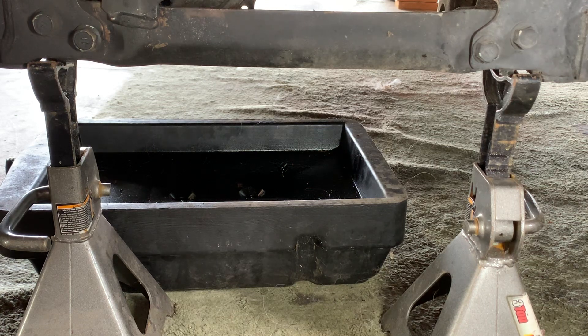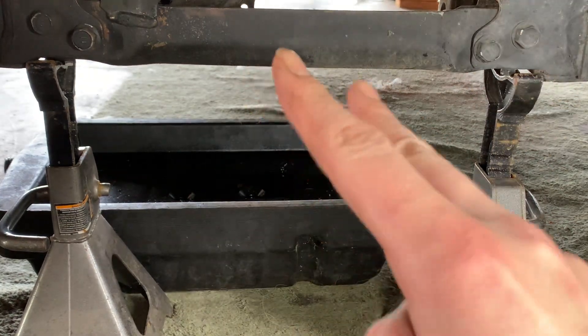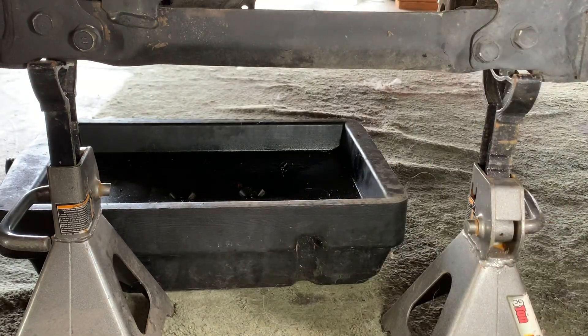I have personal experience with these jacks failing and dropping this very truck — not one time, not two times, but three times. It happened a couple of years ago, so it didn't happen when I was watching videos and knew just how shoddy Harbor Freight was when it came to their stuff.